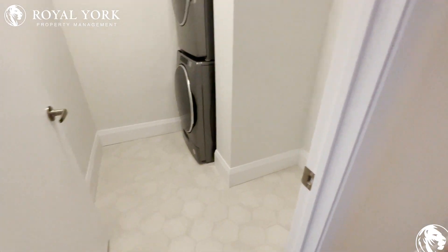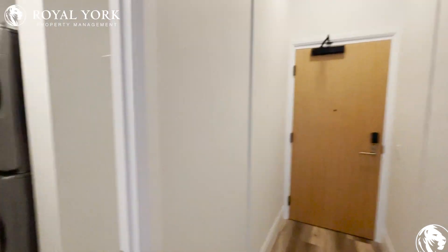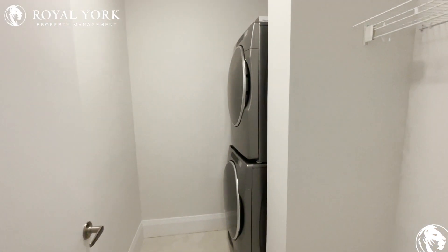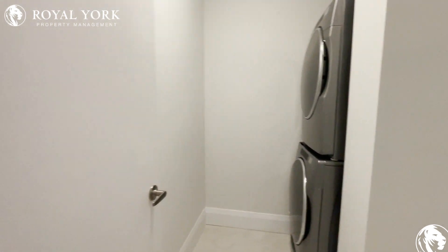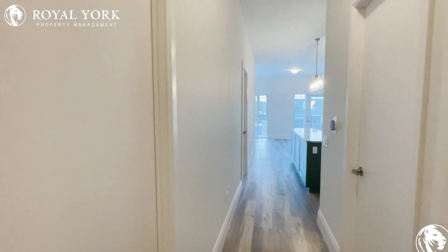To my right hand side, down this beautiful grand long hallway, it is going to be the den. Nice and large — you have your shelving as well, beautiful, well constructed and large.